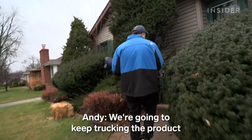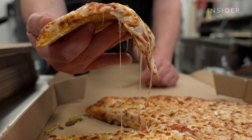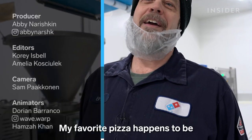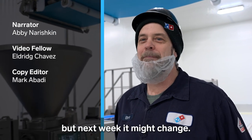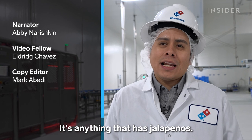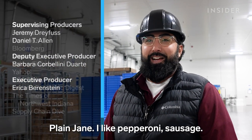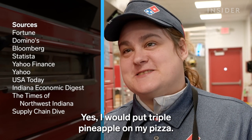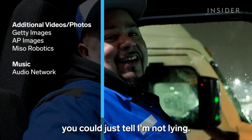We're going to keep trucking the product to our customers and get it done. My favorite pizza happens to be the chicken alfredo right now, but next week it might change. It's anything that has jalapeños. I'm plain — I like pepperoni sausage. Yes, I would put triple pineapple on my pizza. I love it — you can just tell, I'm not lying.